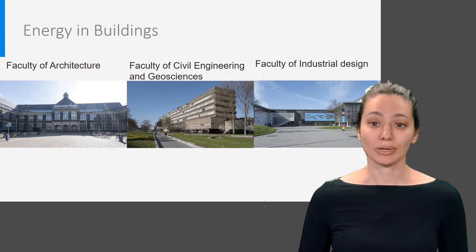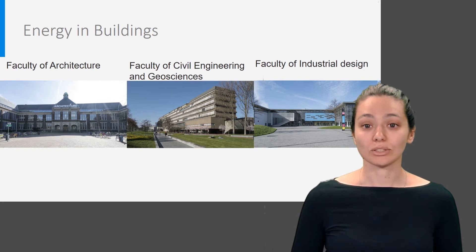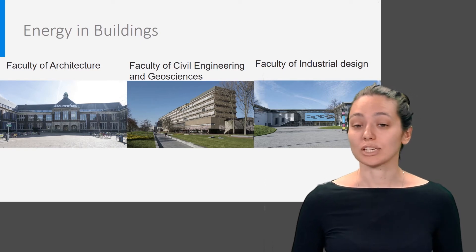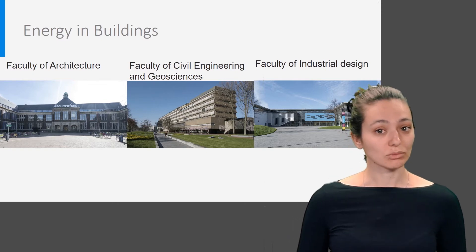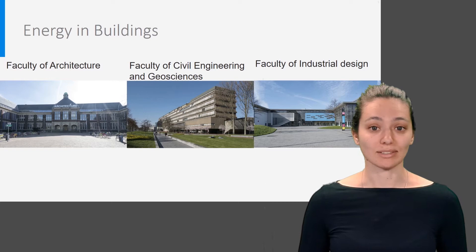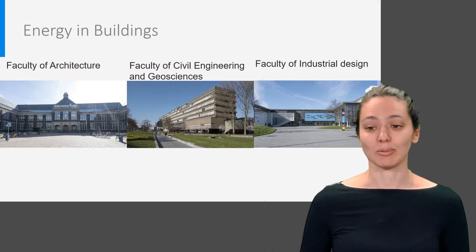This slide shows how surprising that can be. Here you see three faculty buildings on the TU Delft campus, no more than 200 meters from each other. All buildings are used for education and connected to a district heating grid. Make a guess: which building consumes the most energy per square meter and which one the least? Take 10 seconds to think about it.